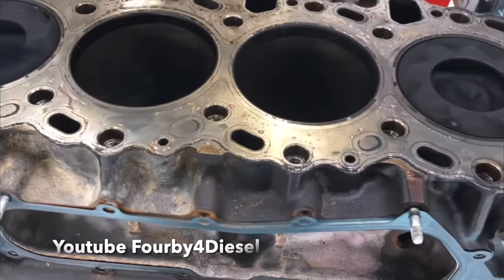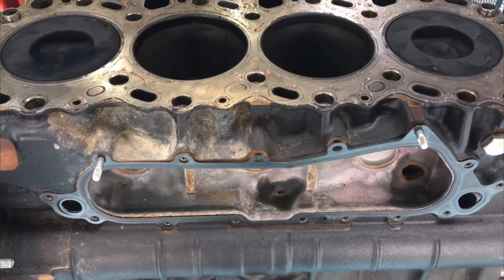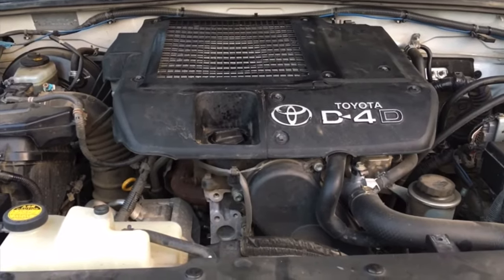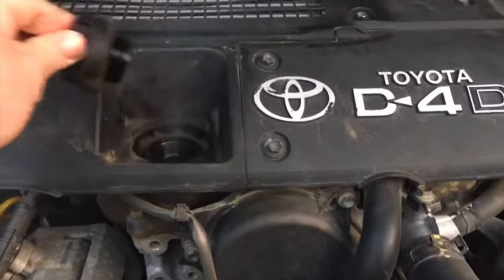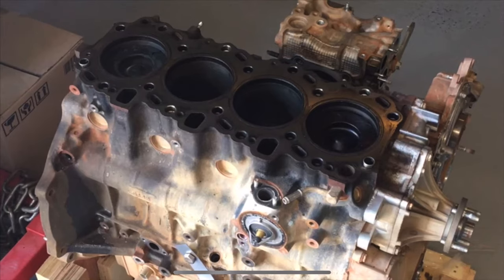This engine had done a hundred thousand k's, it had a Steinbauer chip on it, and it cracked a piston. Really important information if you've got a 1KD — that is a cracked piston.